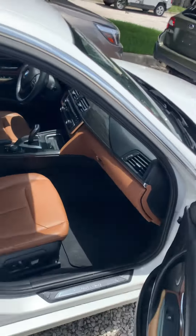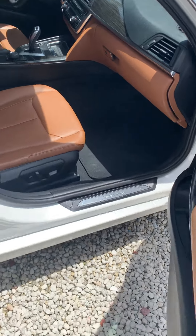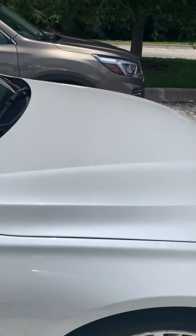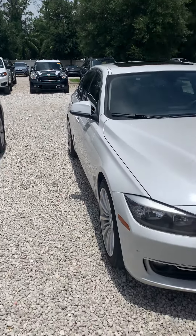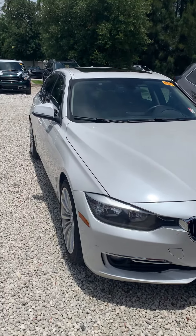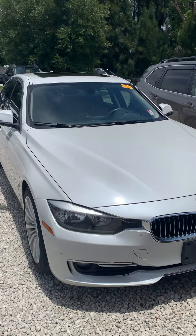This is actually a very, very nice BMW. We just got it in, so we still have to go through the shop, detail it, and get it nice and clean. But even not being detailed, it's in pretty good condition.